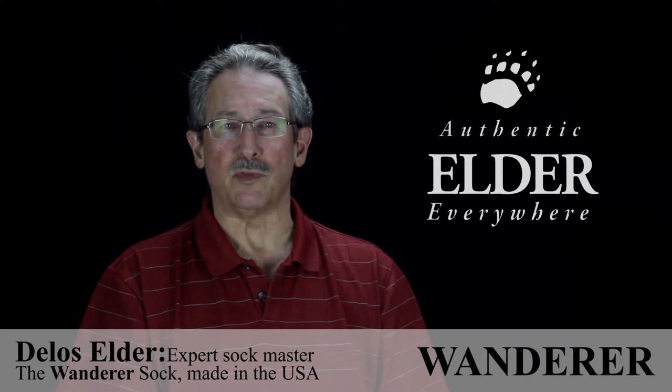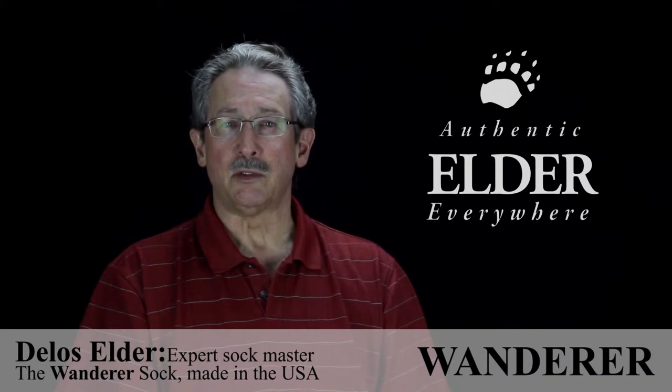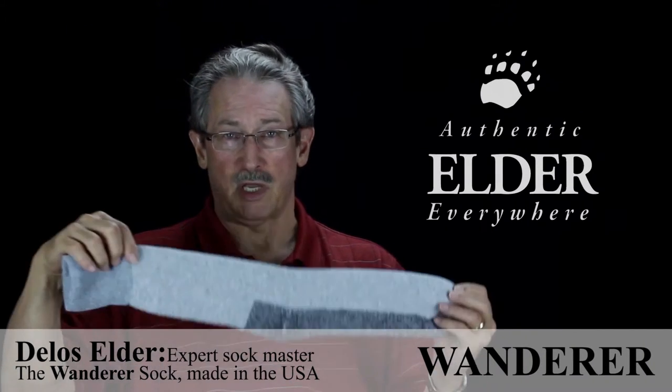Good day everyone. My name is Delos Elder and I'm with Elder Hosiery. Today we would like to introduce our Wanderer sock.